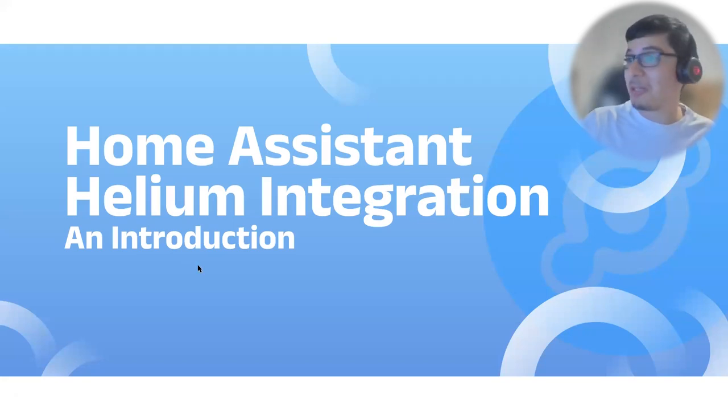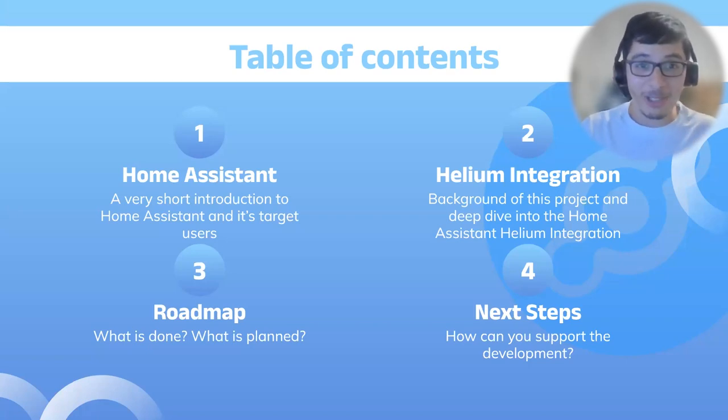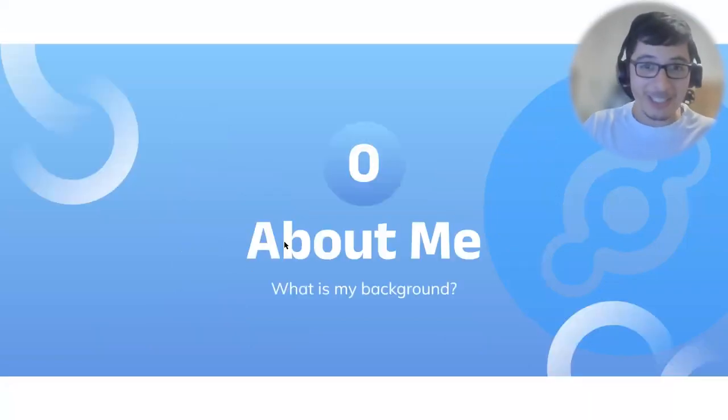Ennis thanks Travis and greets everyone. He says it's a great pleasure to be there and that he has the honor to present the new Helium integration for Home Assistant. He prepared content and wants to start with an introduction to Home Assistant for those who may not be familiar, before covering the integration, the roadmap, and how people can get involved.